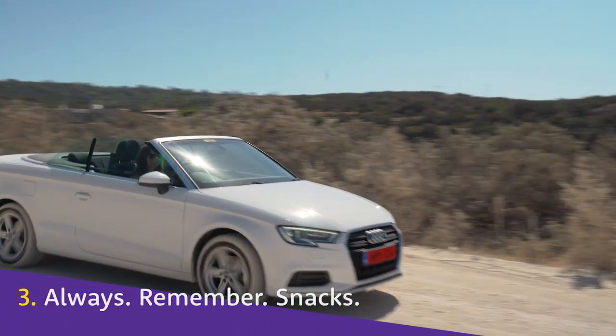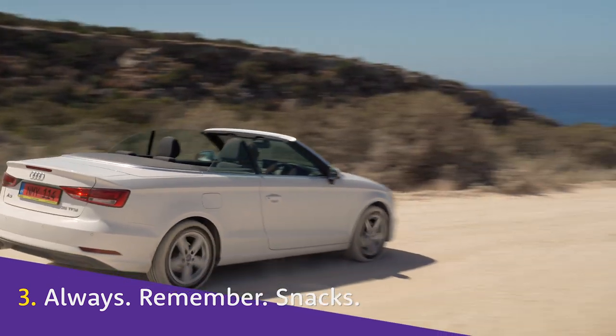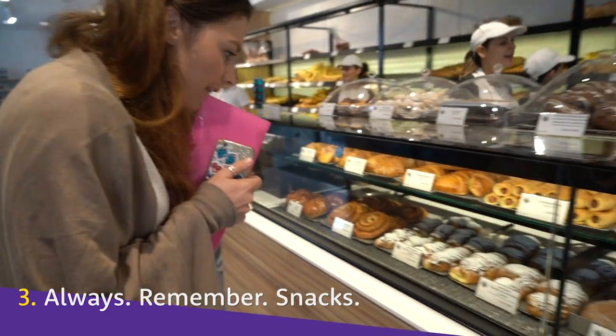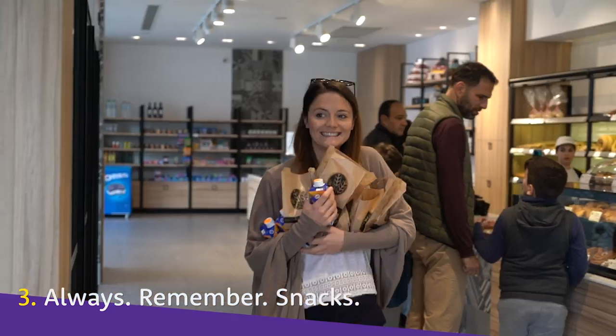Who knows where your journey might take you? Make sure to have supplies so that nobody gets hangry. European bakeries are a great pit stop for stocking up on those in-car snacks.